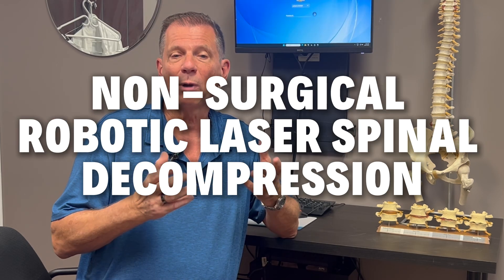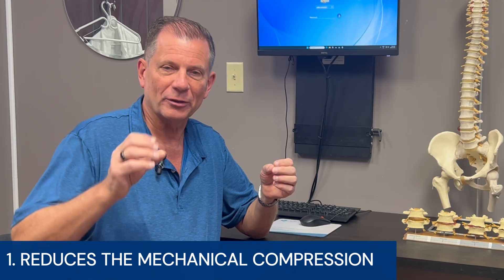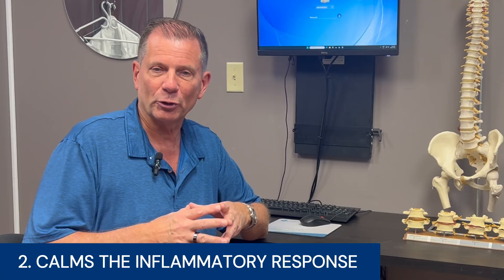This is where non-surgical robotic laser spinal decompression is so revolutionary. Unlike basic traction tables or temporary therapies, the technology does three critical things for an extrusion. Number one, it reduces the mechanical compression by creating negative pressure inside the disc. This gentle vacuum effect helps pull nutrients and fluids back in, and in some cases can even assist in retracting the extruded material away from the nerve root. Number two, it calms that inflammatory response — the integrated laser component promotes cellular healing, reduces swelling, and helps quiet the chemical mediators that are driving pain, meaning less irritation around the nerve and less muscle spasm.